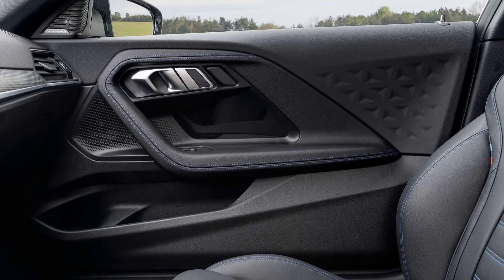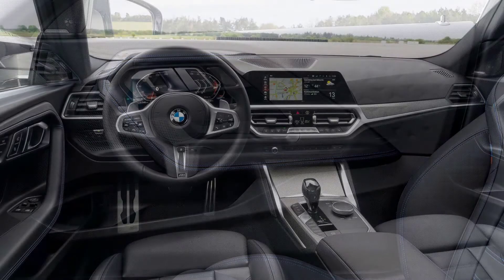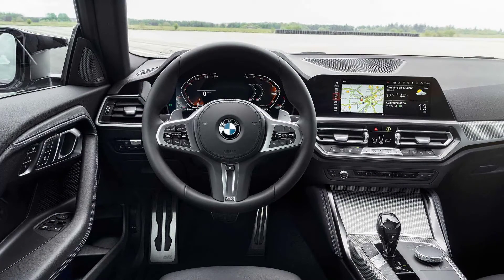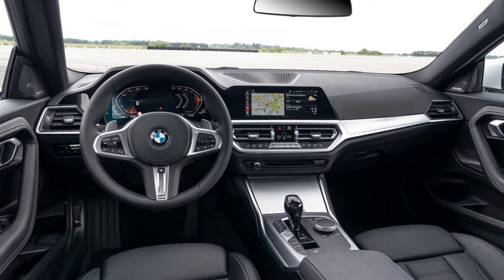Hello guys, how are you? I hope so. Today we are going to talk about the 2023 BMW M2 rendering, which shows an unofficial preview of the hot tour. But before we start, I have to ask you to subscribe and leave your like. Let's go to the video.